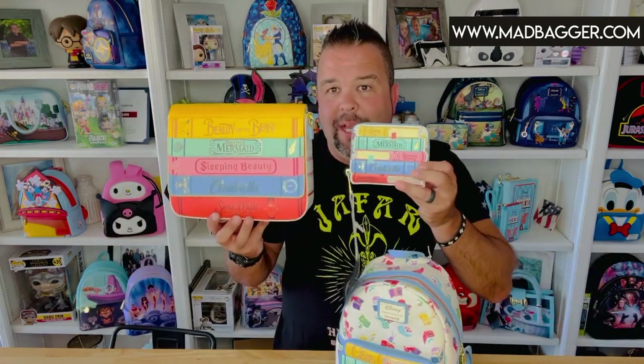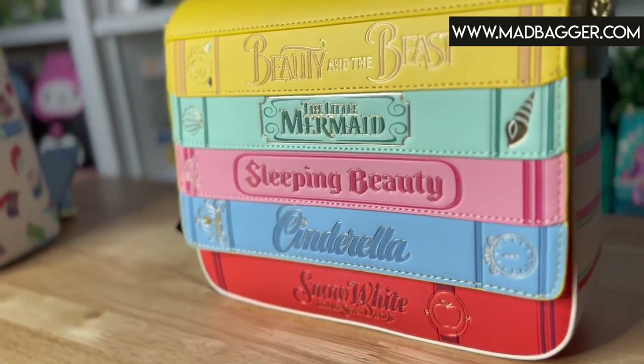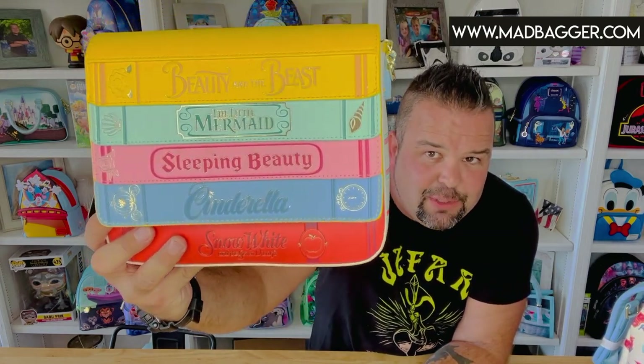The Princess Books collection here is a three-piece set — they did a mini backpack, a crossbody, and a wallet. I'm really excited about the crossbody because Loungefly has done a few different types of storybook crossbodies before, mostly in their Stitch Shop collection, which is their higher-end, more whimsical designs. So I was super excited to see Loungefly bringing a books crossbody bag to the actual core catalog. There are a lot of little details on this bag that make it absolutely amazing.